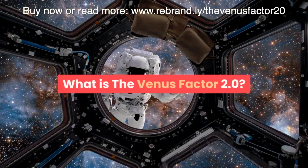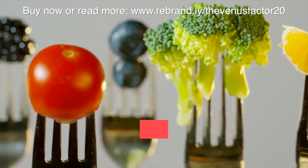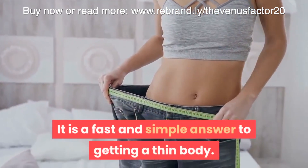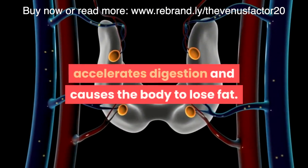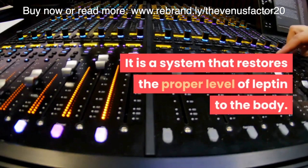What is the Venus Factor 2.0? The Venus Factor 2.0 is a multi-week diet plan that allows women to become thinner. It is a fast and simple answer to getting a thin body. In women, the leptin hormone is responsible for fat loss — it accelerates digestion and causes the body to lose fat. The Venus Factor 2.0 is a system that restores the proper level of leptin to the body.